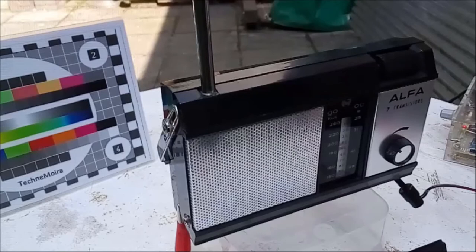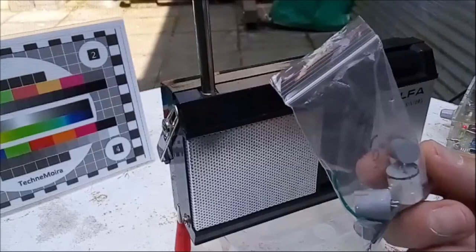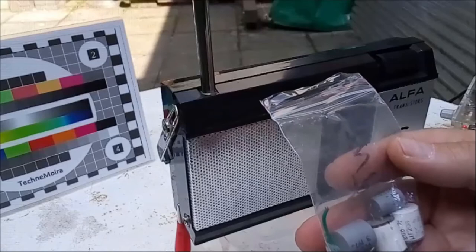These are the parts I removed from the radio — all electrolytic capacitors. I don't know whether they are Russian, French, or Romanian made. In any case, I didn't want to risk leaving them in the radio and having them fail, so I removed them and replaced them with modern equivalents.